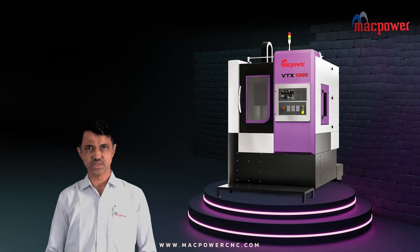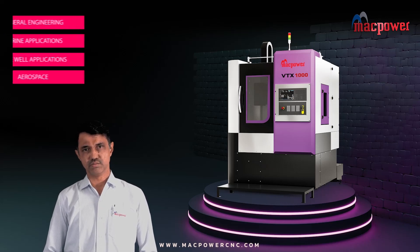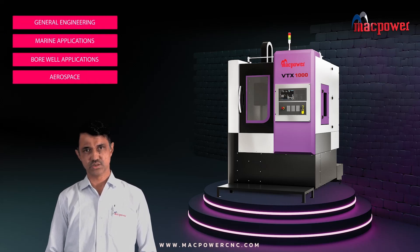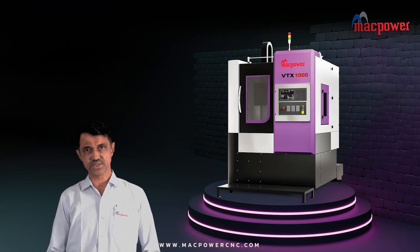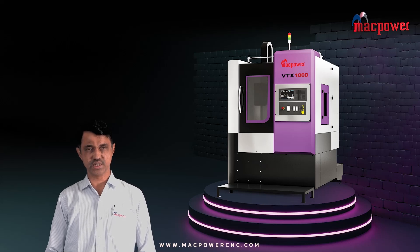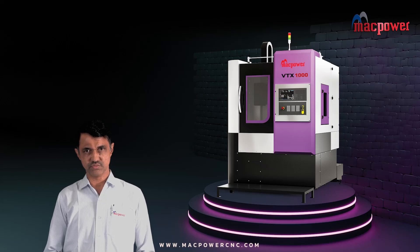All this forms the basis of launching the whole new BTL series for our valued customers ranging from large body manufacturers to general engineering, marine applications, borewell applications, aerospace, and light packs. The BTL series will be an entire new chapter in the growth story of MacPower.